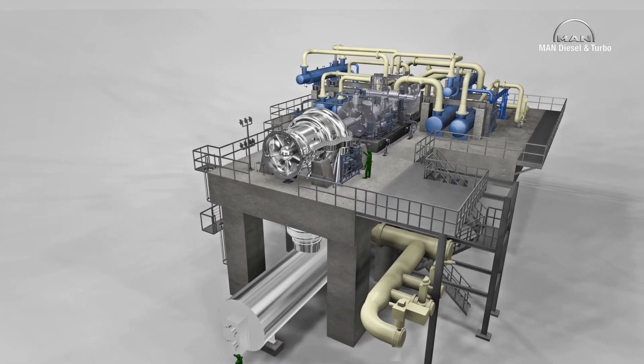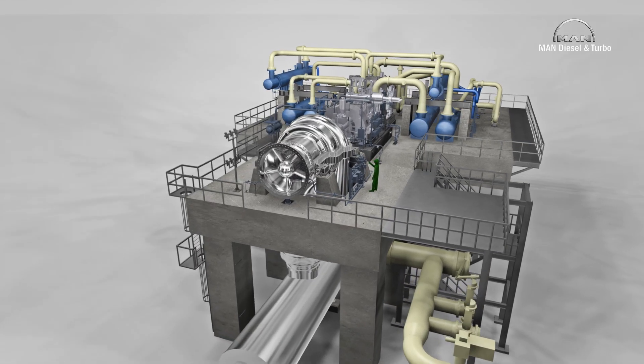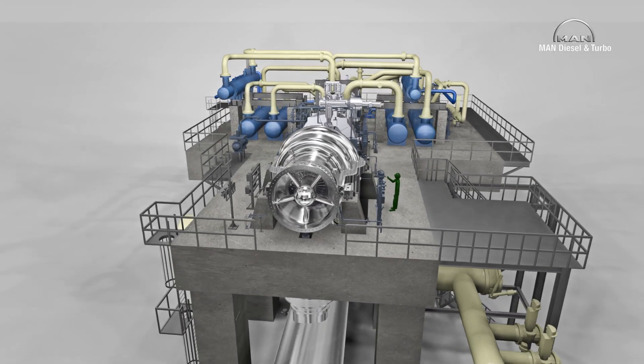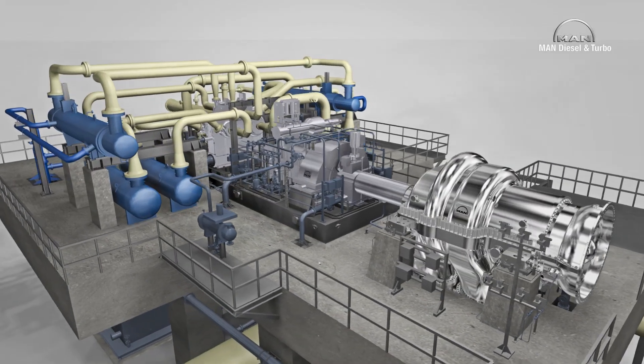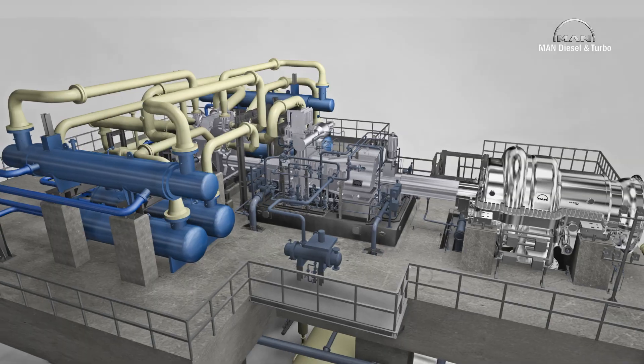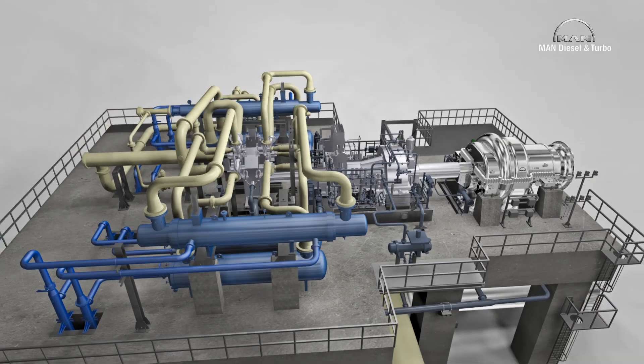Coal liquefaction is a future-oriented application that extracts synthetic fuels and other chemicals from coal. The process requires large amounts of oxygen, so large air separation units are therefore becoming increasingly important.